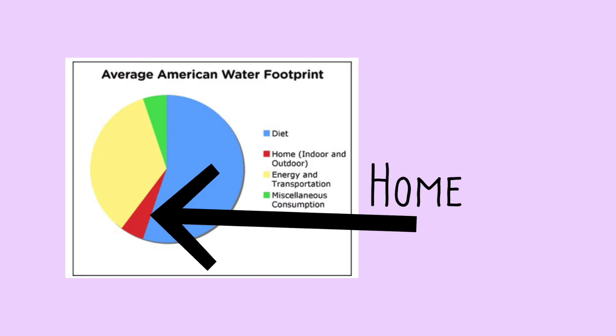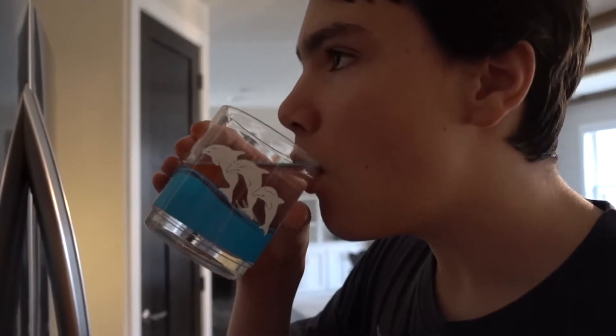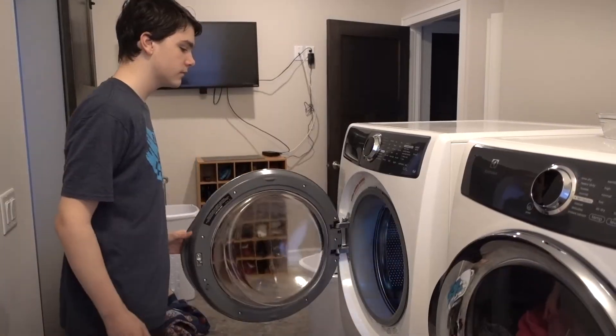The next slice in the pie chart is the water we use in our homes. However, this does not mean we need to stop using our washing machines and shower. So please keep staying clean and hydrated. Just make sure to not take too long of showers and opt for cold water when washing your clothes.